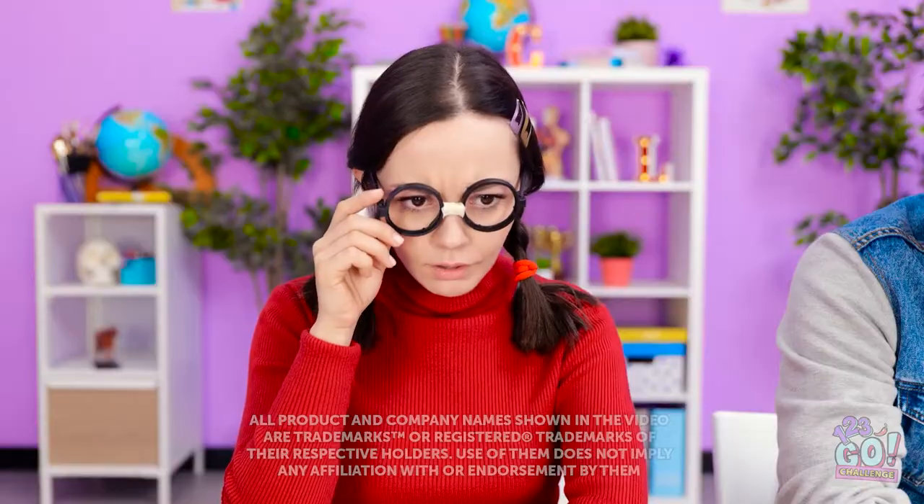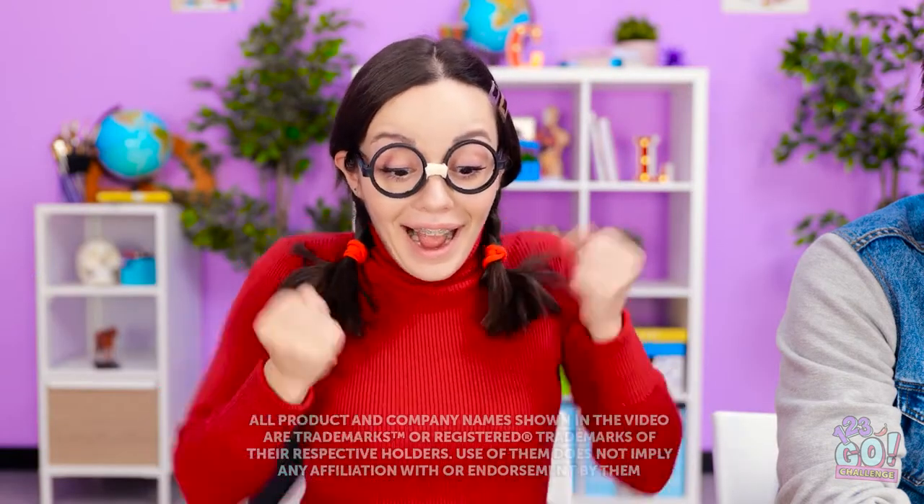Oh! I got an A on my chest! I can't believe it! I'm so excited! Yeah. Nice job! I wish I had that grade.